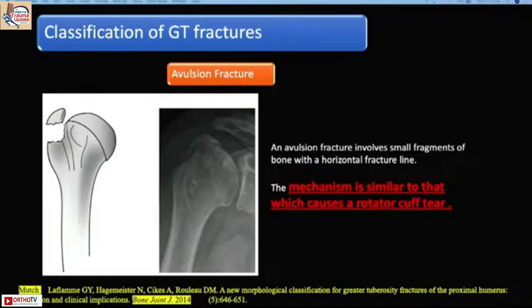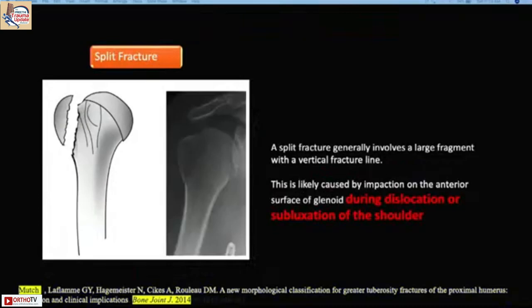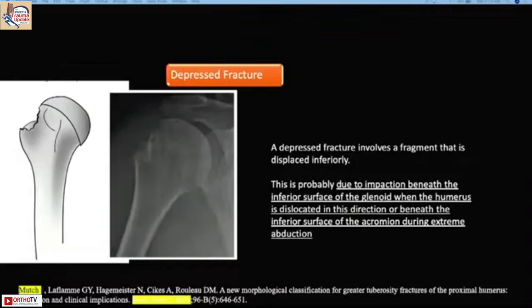In terms of classification, one type is the avulsion fracture with rotator cuff, which is more amenable for arthroscopic rotator cuff repair. The other is the split fracture, which if undisplaced can be treated conservatively; if displaced, you can do open or arthroscopic assisted fixation. The depressed fracture can also be treated conservatively as the cuff is not usually injured.